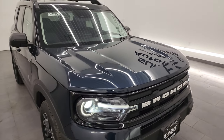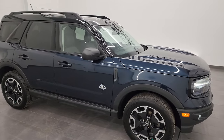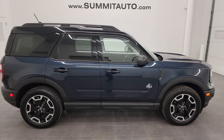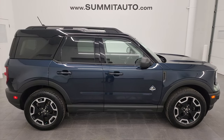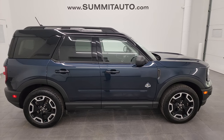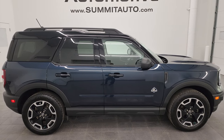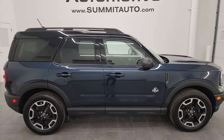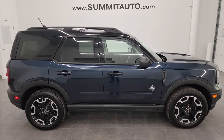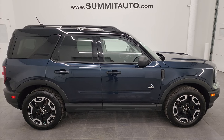Very nice condition, very nicely optioned out. If you haven't driven one of these Bronco Sports, they're a really, really nice ride — I highly recommend them. Probably my next vehicle is going to be a Bronco Sport. To see more pictures of this Bronco Sport or one of our other 550 new and used cars, trucks, SUVs, minivans, Wranglers — you name it — go to Summitauto.com for full pictures and descriptions of every vehicle. For more HD videos, go to YouTube.com/SummitAuto, click the bell notifications, and stay current on our ever-changing inventory.